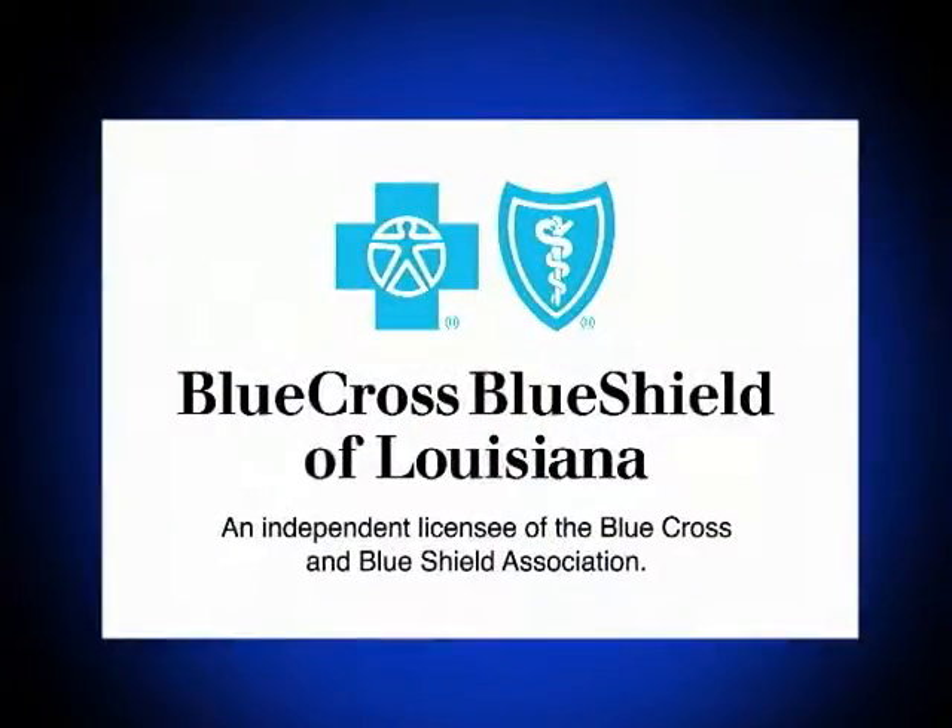Between the Banks is brought to you by Blue Cross and Blue Shield of Louisiana.